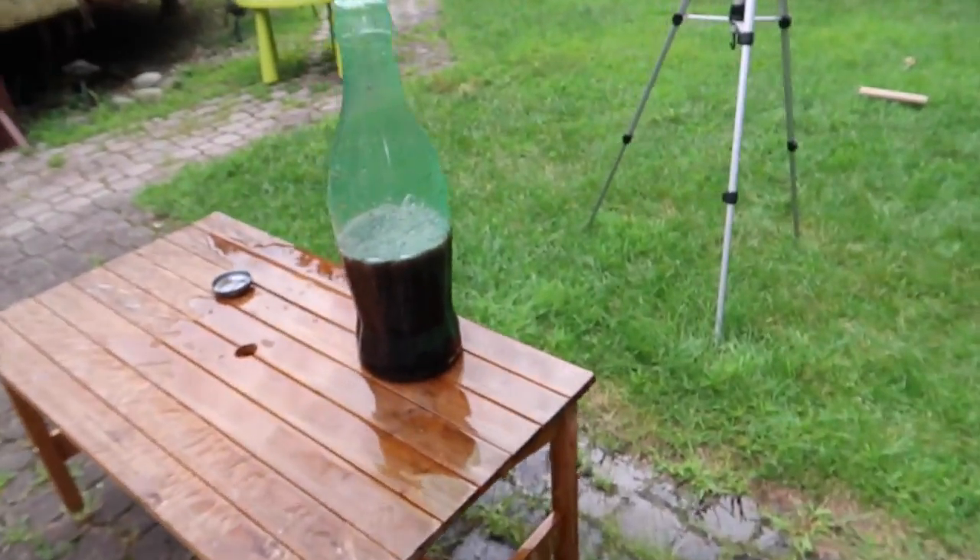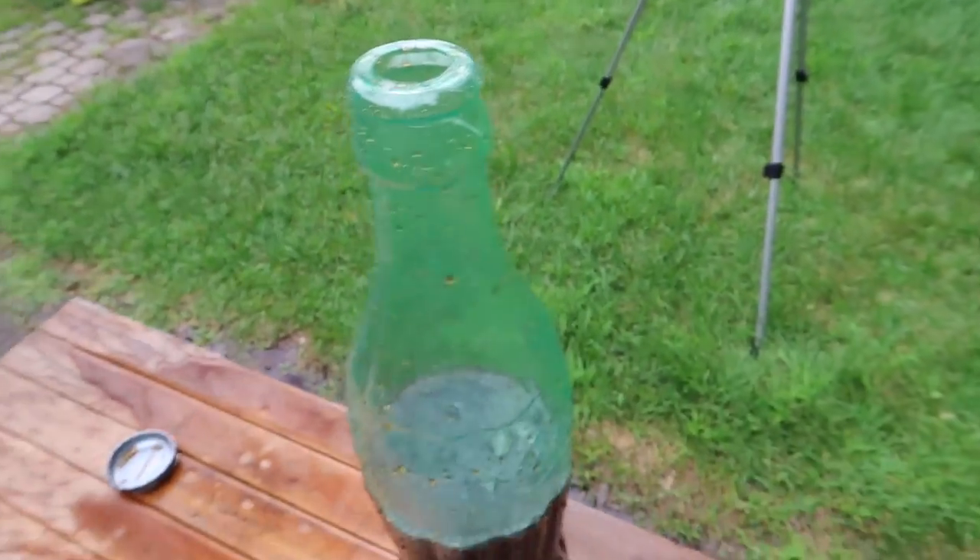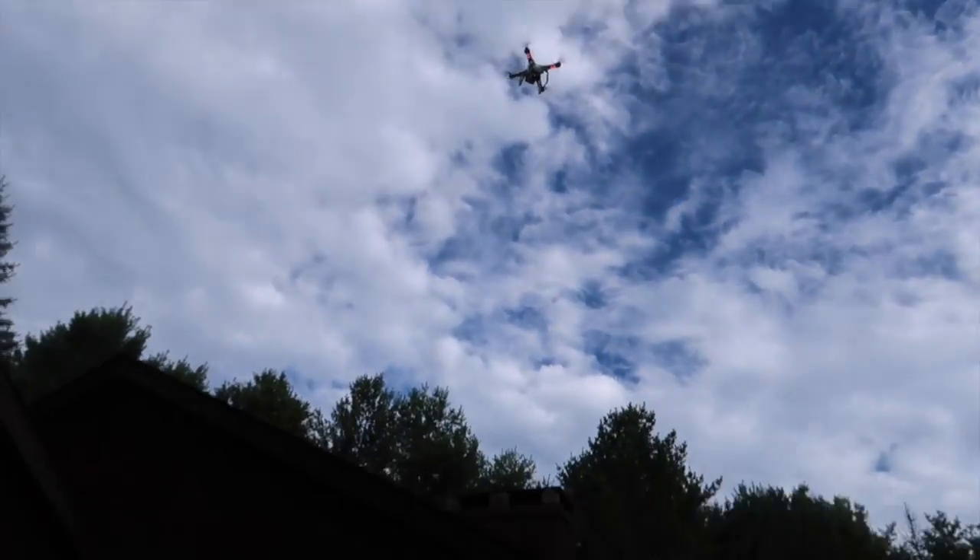And that's what happens when you drop a hundred Mentos into soda. Look at all the soda that went out — look at all that! There's the drone, we're going to do a couple of flyovers. That was cool — not as high and as big as I expected, but cool.